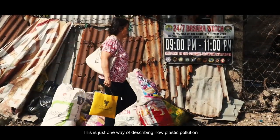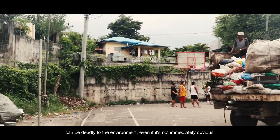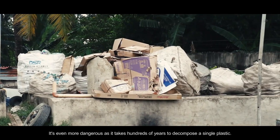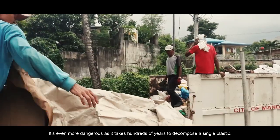A silent destroyer — this is just one way of describing how plastic pollution can be deadly to the environment, even if it's not immediately obvious. It is even more dangerous as it takes hundreds of years to decompose a single plastic.